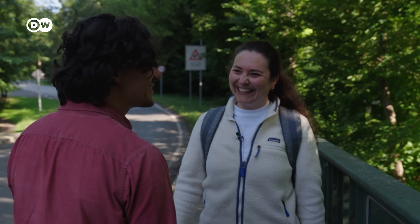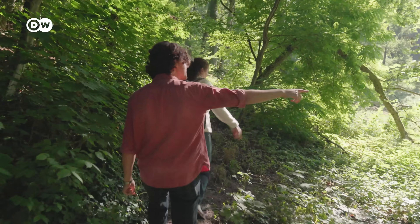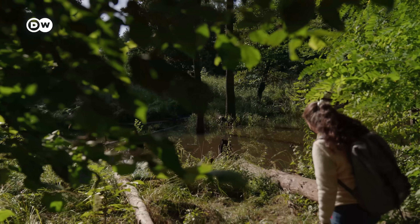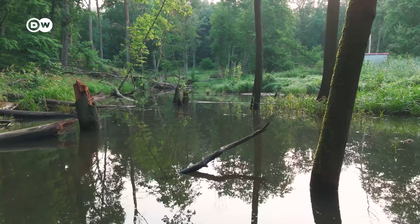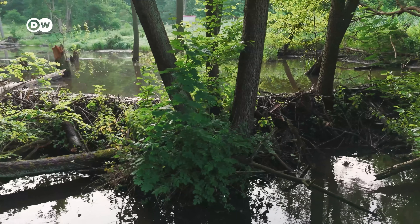To better understand what these beavers actually do, we met with Maria Varta, a hydrologist who's been studying the Sofian Fleece residents. This pond is kind of like the home base for this family of four. Maria thinks it's about 600 metres squared and stores a massive amount of water, thanks to this giant 20-metre-long dam that keeps it all in place.